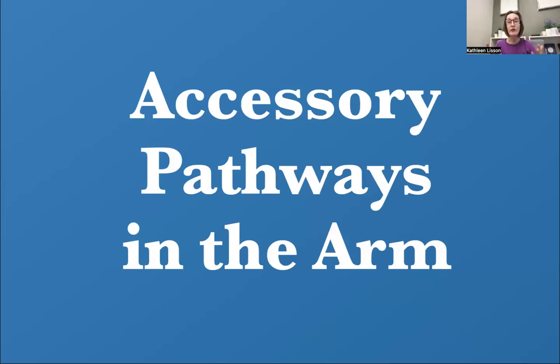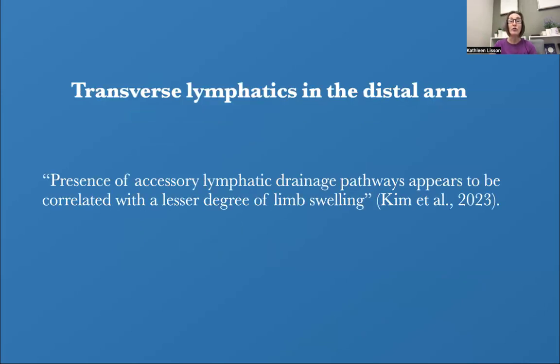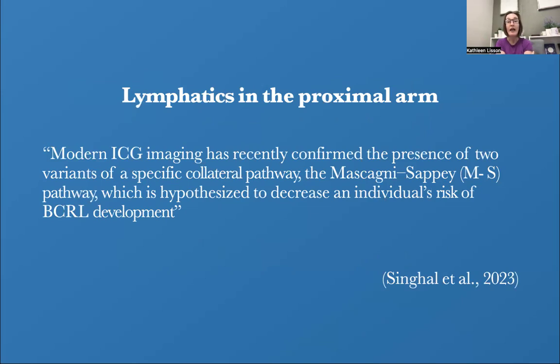Some people may not get lymphedema because their lymphatic system is a little different — they have accessory pathways. In the distal arm, we can see transverse lymphatics; some people will have a transverse lymphatic pattern, which may be a reason for a lesser degree of limb swelling. In the proximal arm, ICG imaging has confirmed the presence of two variants of the collateral pathway — the Mascagni pathway — that takes swelling up and over to the body from the arm. This is hypothesized to decrease an individual's risk of lymphedema after breast cancer.